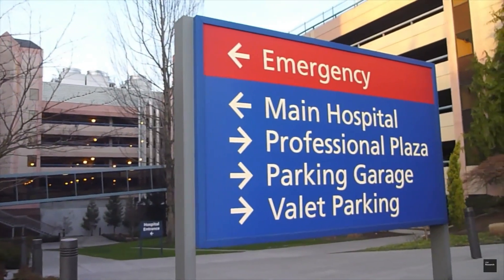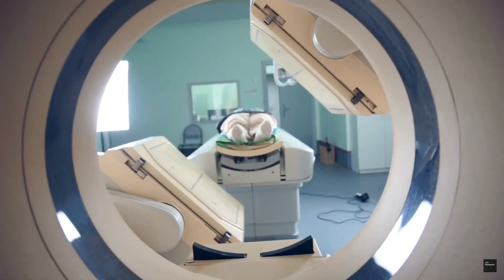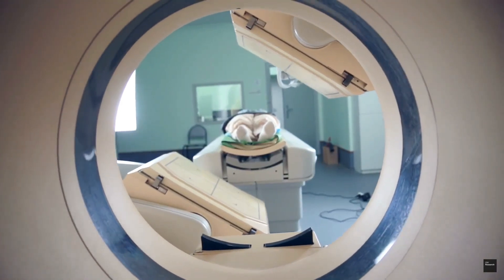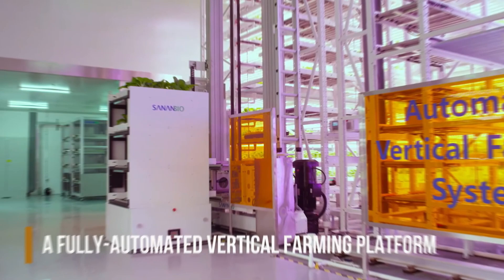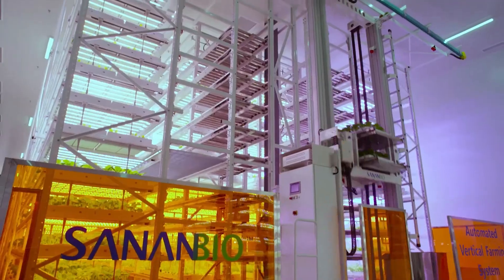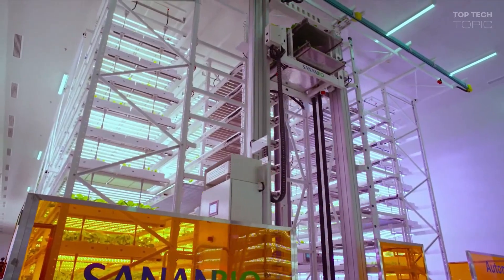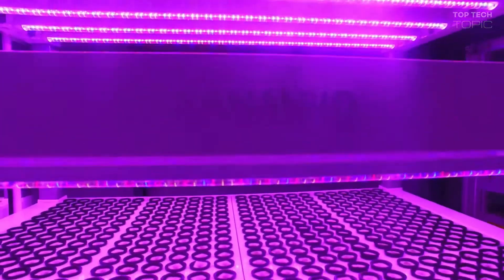AI could also have a major impact on healthcare, with the potential to revolutionize the way we diagnose and treat diseases. Similarly, in agriculture, artificial intelligence could be used to optimize crop yields, reduce the use of resources such as water and pesticides, and improve food safety.